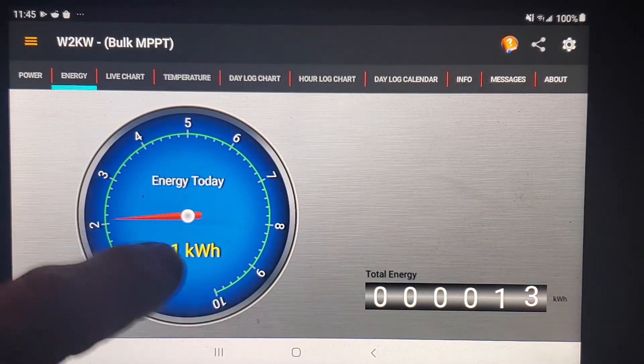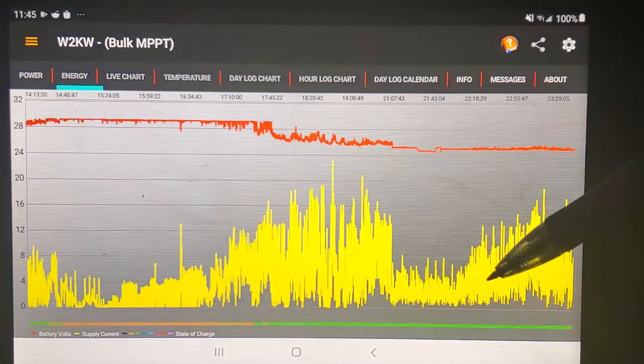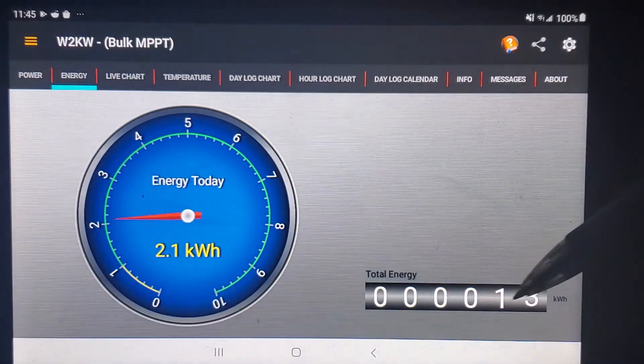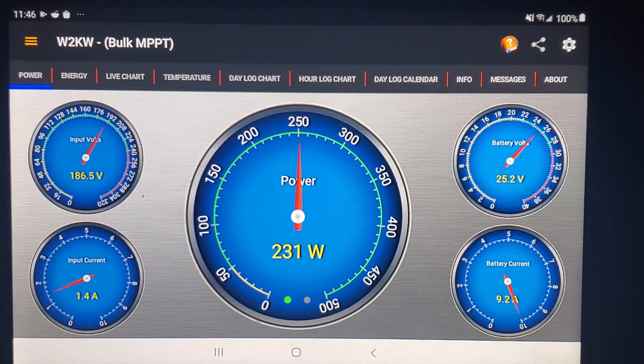I think this should be a lot higher too, because both days when I blew those SSRs up it actually reset the day log charts and didn't even register for those days. This should be over 20 kilowatt-hours, because those days had higher wind speeds and the wind was coming from a better direction.